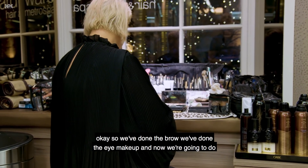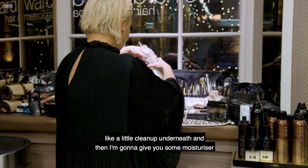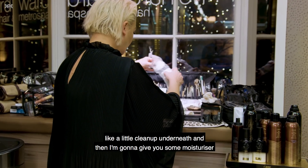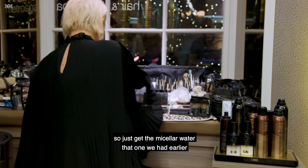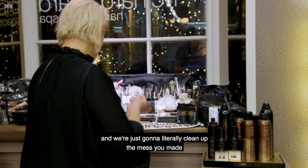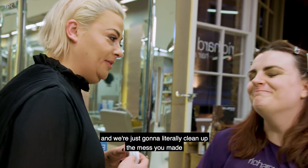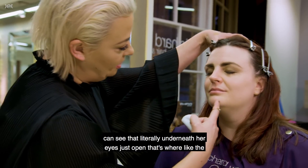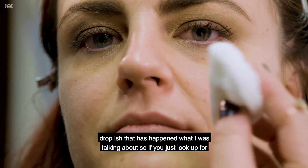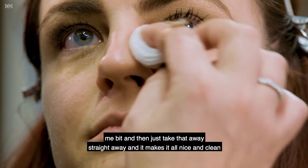We've done the brow, we've done the eye makeup, and now we're going to do a little clean up underneath. Just get the micellar water that we had earlier and we're literally going to clean up underneath - you can see where the mascara has dropped underneath her eyes. Just look up for me and we take that away, which makes it all nice and clean.